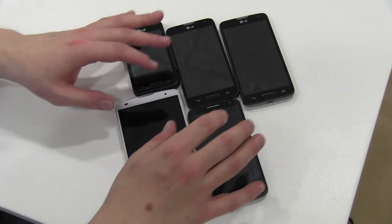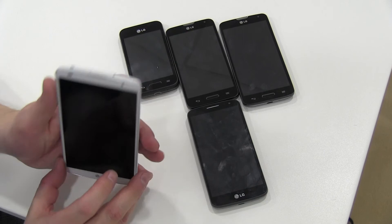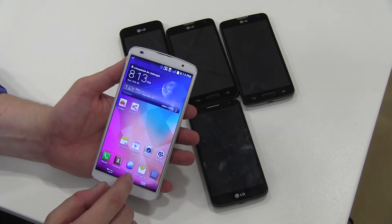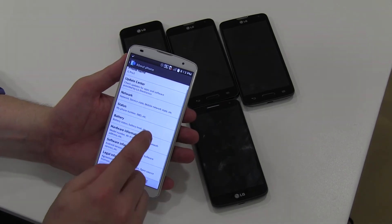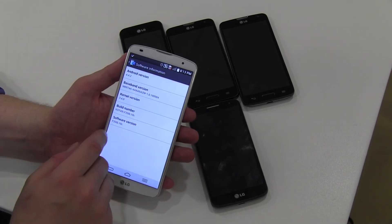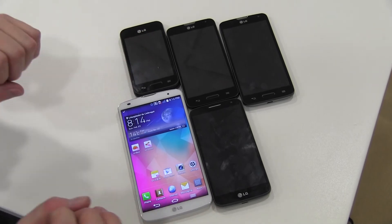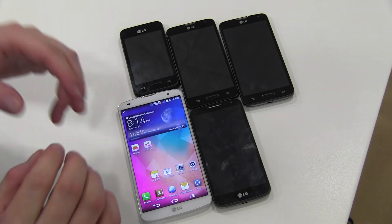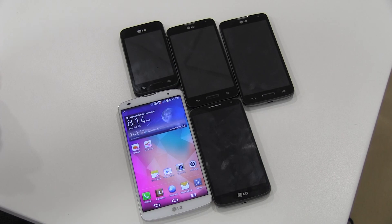All those devices run Android 4.4, and let me try the Knock Code here — checking software information — yes, this is Android 4.2. So all devices: removable battery, expandable memory, Android 4.4 KitKat. That's my first impression of LG here at the Mobile World Congress in Barcelona. Thanks for watching, take care, and hope to see you back soon!